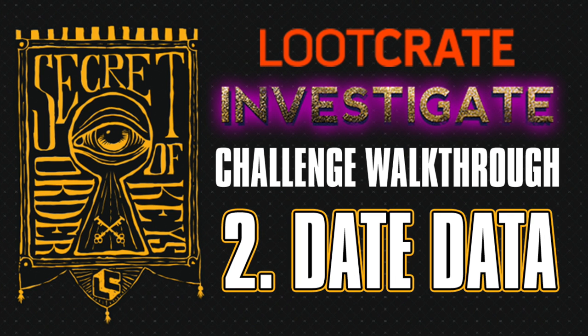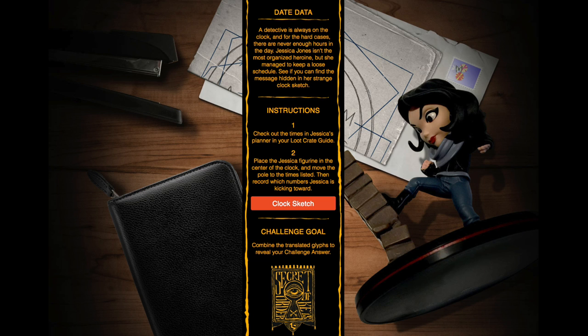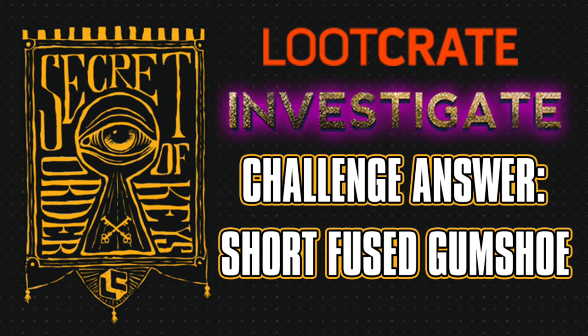Challenge number two is Date Data. This is using the Jessica Jones Q-Fig and the clock puzzle in the little booklet, turning it around left and right. The answer to that challenge is short fused gumshoe.